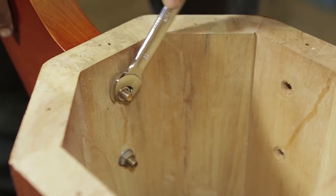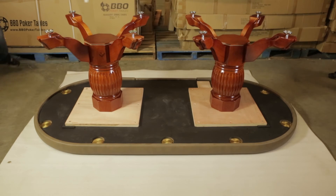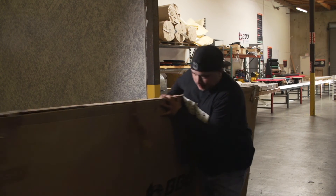The table arrives disassembled. You will need to build your poker table legs and then attach them to your table. Do you want to keep your poker table in great shape while you're bringing it into the house? No dragging your poker table, even in the box.